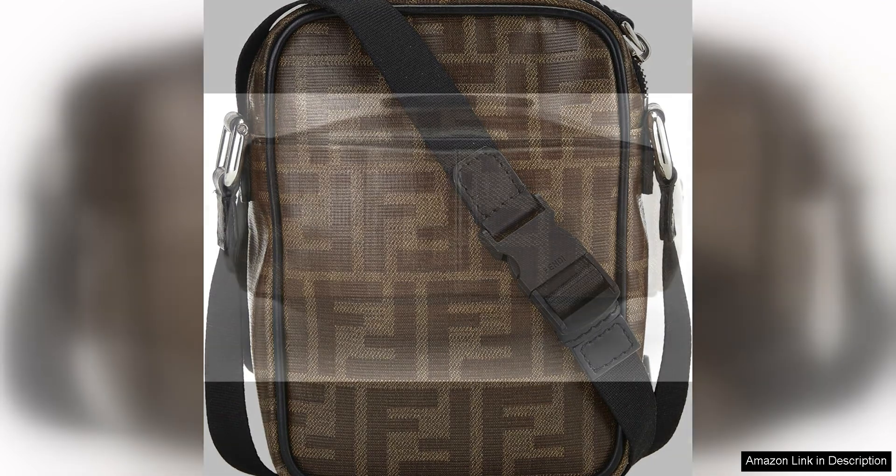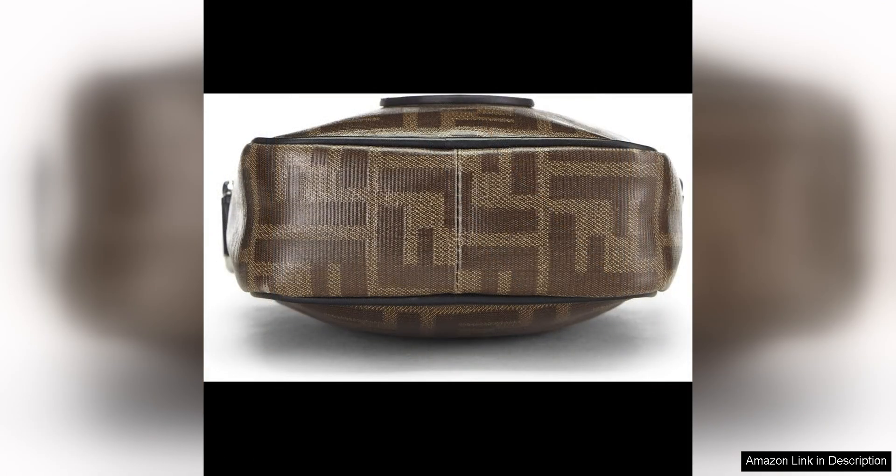As a pre-loved item, this Fendi bag has a unique, charming character that sets it apart from brand new pieces. The slight wear and patina on the coated canvas only add to its appeal, giving it a lived-in feel that adds to its overall allure.